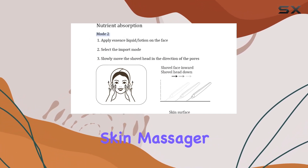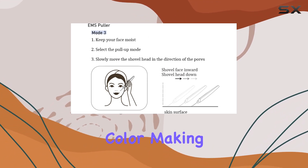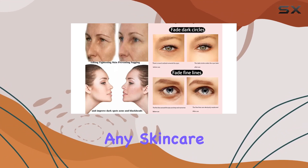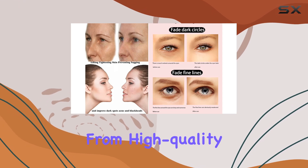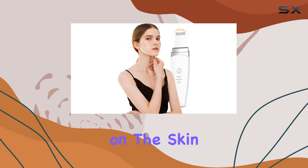The Auroral Eternity Facial Skin Massager boasts a modern, minimalist design in a crisp white color, making it a stylish addition to any skincare arsenal. Crafted from high-quality silicone, it feels luxurious to the touch and is gentle on the skin.